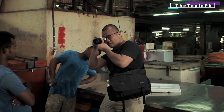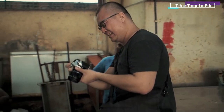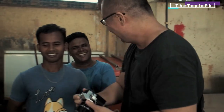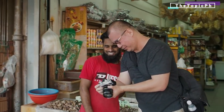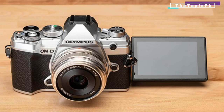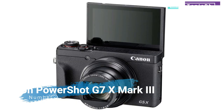The body of the EM5 Mark 3 is weather sealed and has a 2.36 million dot EVF and tilting touchscreen display. It can capture 4K 30p and 24p video and also has a high-speed 1080/120p option. As with all Olympus cameras, it has an extensive range of art filters allowing users to stylize their photos without a computer. For sharing, the EM5 Mark 3 offers both Wi-Fi and Bluetooth.